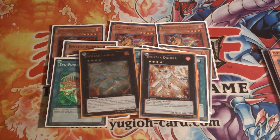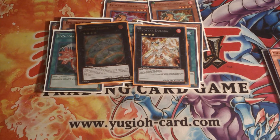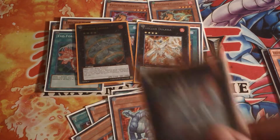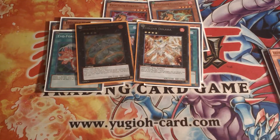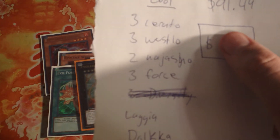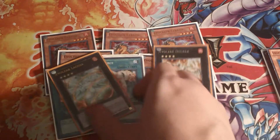Also one ultimate first edition Lagiabreath and one first edition Dolkka. What I'm throwing in for free — cards I didn't even price check — are three Evilswarm Diversitys, two Diplos, two Volcanoes, and one ultimate rare first edition Soldde. All of these just come with the deck for free. The price-checked cards online came to ninety-one dollars and forty-nine cents.